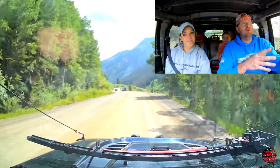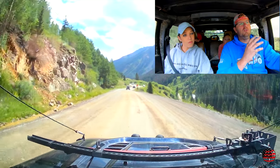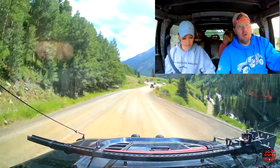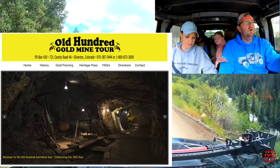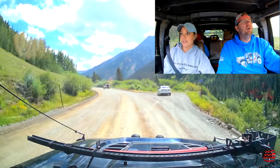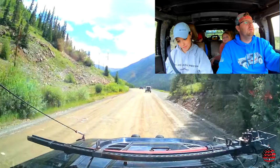This is out past Silverton. You drive right on through Silverton and stay on the county road, like you're going towards Engineer Pass or Cinnamon Mountain Pass. Just follow the blue mine tour signs — it's the Old Hundred Gold Mine Tour. The tour is about an hour long. It was $28 for adults and $14 for kids.